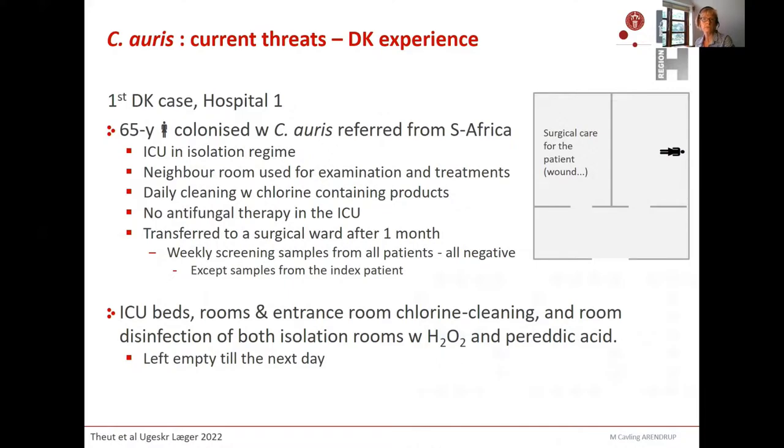There were daily cleaning with chlorine products. She didn't have any antifungal therapy because it was just colonization. After a month she was transferred to a surgical ward. During her entire period in the ICU, we had weekly screenings of all patients, and all were negative except this index patient. After she left the room, ICU beds, rooms, and entrance rooms were chlorine cleaned and room disinfection was performed as recommended by CDC. The room was left empty until the next day.